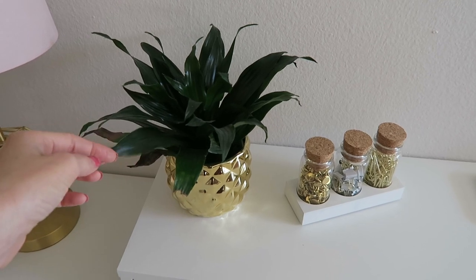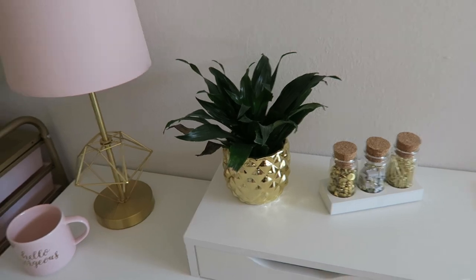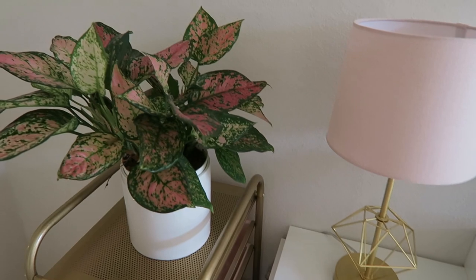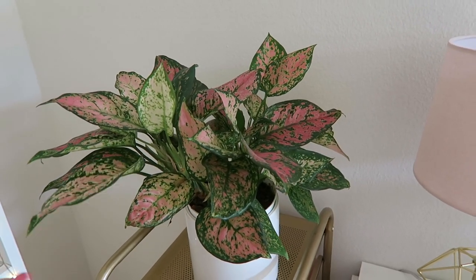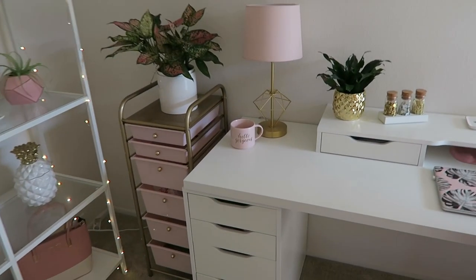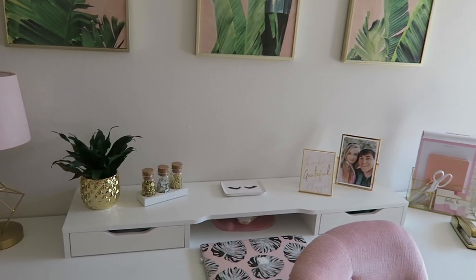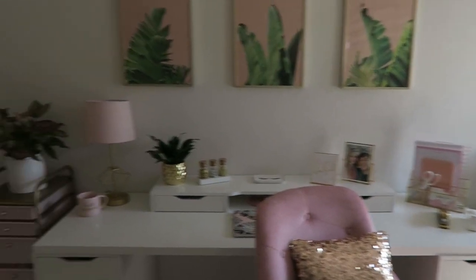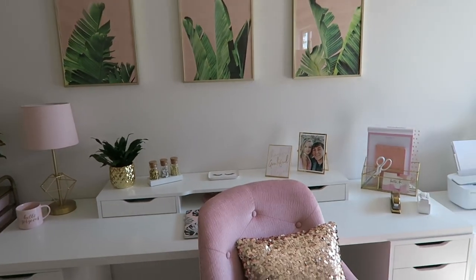I got this cute little plant at Target and it's been alive since last year, so I'm doing something right. I have more plants over here too — these came from a local store called Pigment, a great San Diego shop. I basically wanted a space where I felt motivated, clean, and work-efficient. Dark colors make me feel distracted and unmotivated, so I didn't want to go that route.